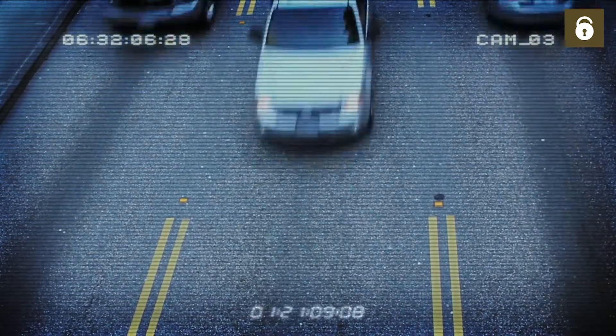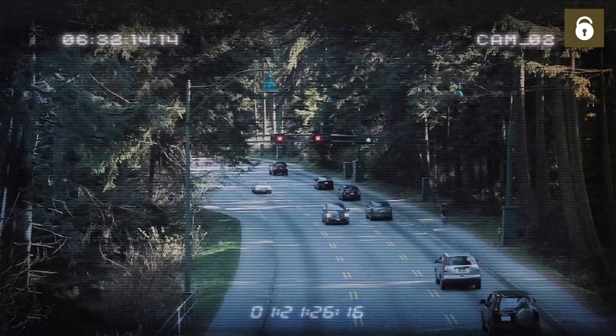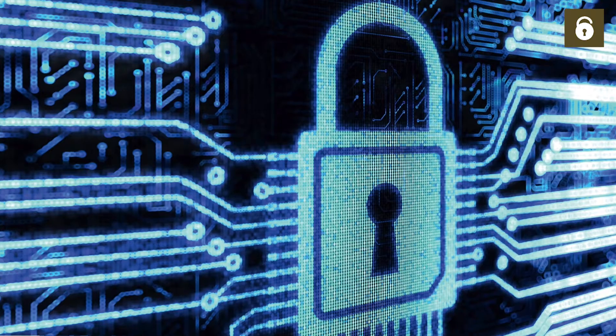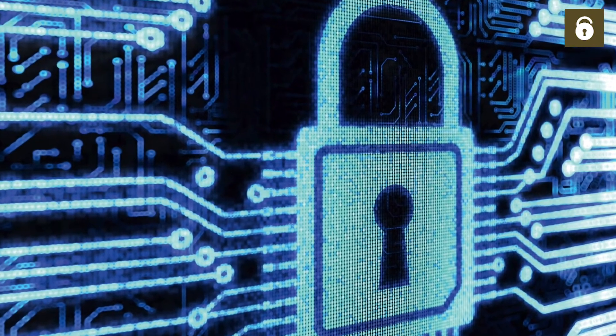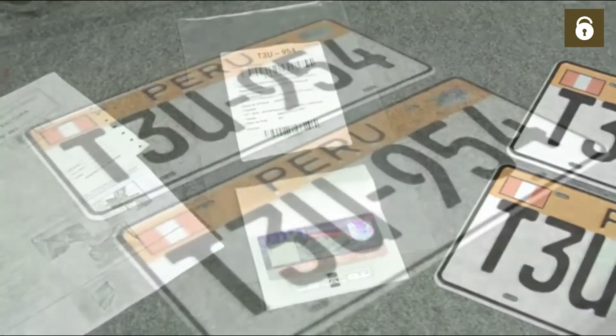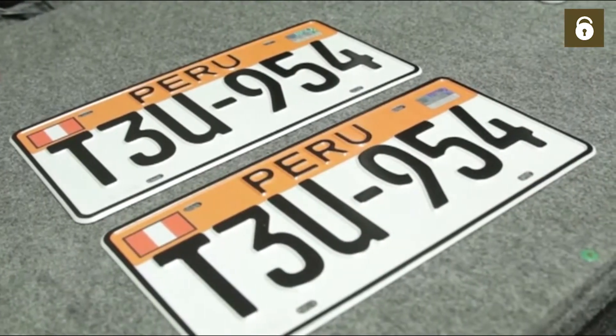Due to the security features provided by Turniers, a number plate is no longer just a simple registration number. Rather, it has become the secure way of identifying a vehicle. This is why we have developed components that protect against counterfeiting, theft and manipulation.